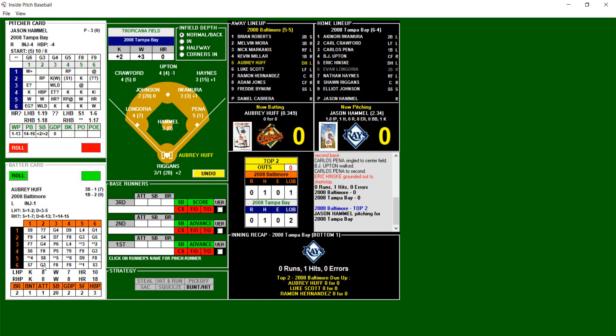No runs, one hit, no errors, and two left on. After one, we are scoreless. We go to the top of the second.